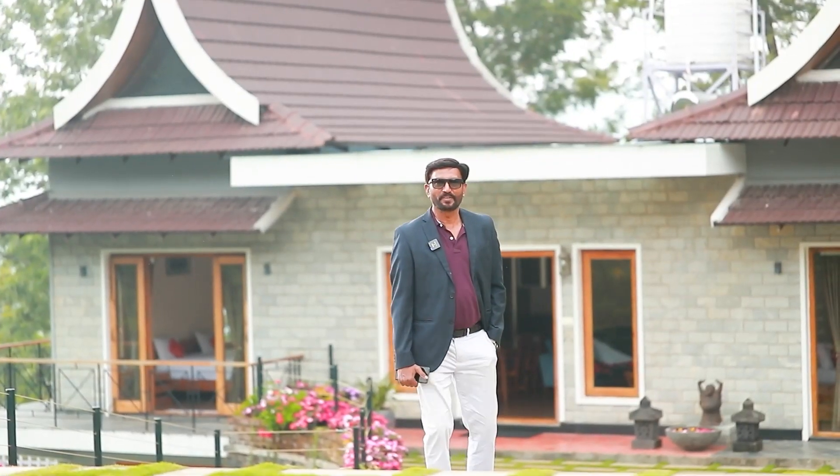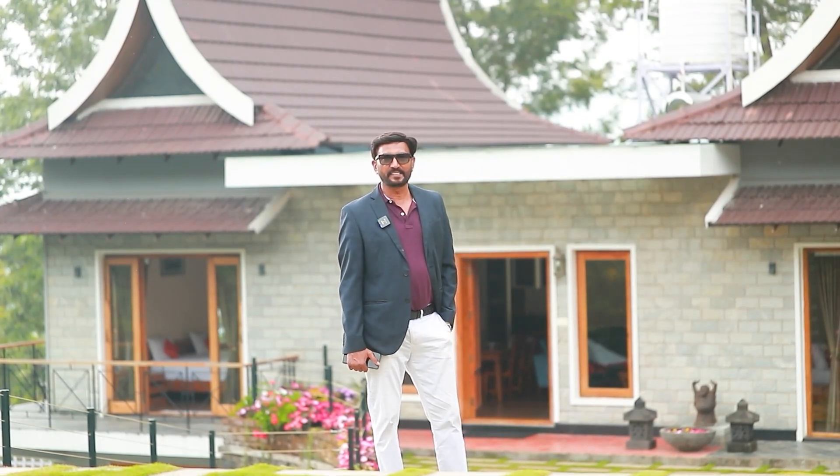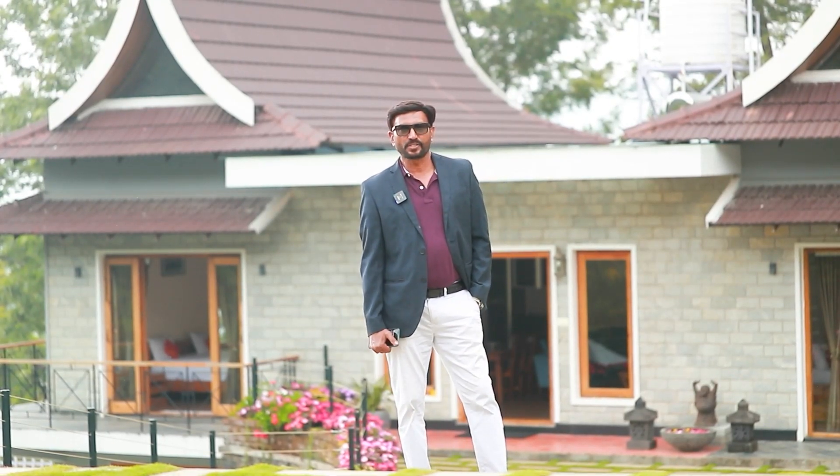Hi, this is Shaul Hamid from Aristophan. I am in the furniture industry for the past 24 years. This is our site home delivery at Riverside Cottage, Kottagiri. Let's go in to see the products.